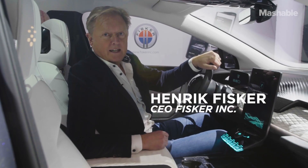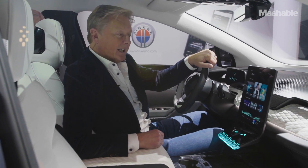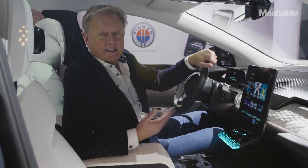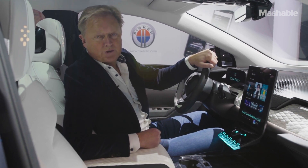We are in Las Vegas at Consumer Electronics Show CES 2020 and we're presenting our new electric vehicle. It's a luxury electric SUV called the Fisker Ocean.